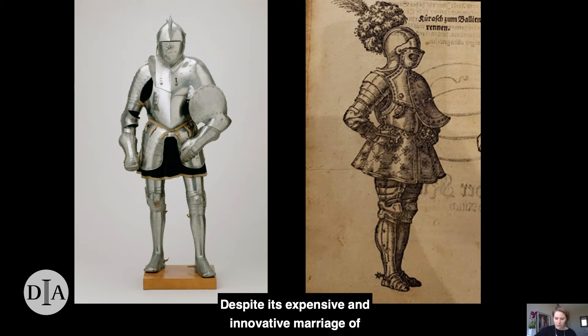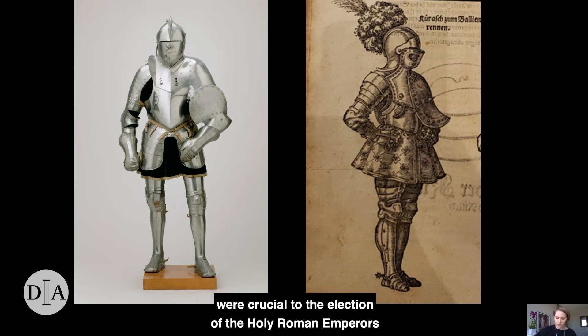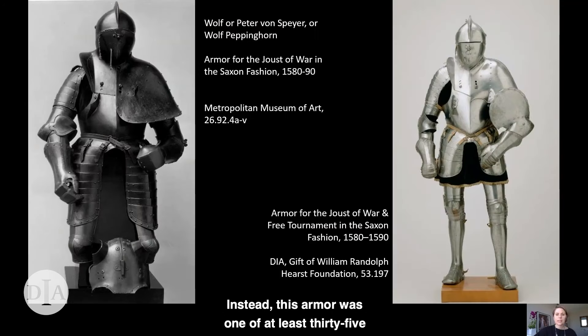Despite its expensive and innovative marriage of fashion and defensive technology, this armor was not made for the prince electors who ruled Saxony and whose votes were crucial to the election of the Holy Roman emperors who led Central Europe at this time. Instead, this armor was one of 35 tournament armors — some brightly polished, others blackened with paint — that were lent out to members of the Saxon court or visitors and then returned to the Vettin family arsenal. Like a modern set of football pads or other sporting equipment, these armors protected successive generations of wearers until their retirement after their last tournament in 1719. When not in use, they hung in the Saxon armory at Dresden in a rhythmic installation of alternating blackened and shining steel armors.